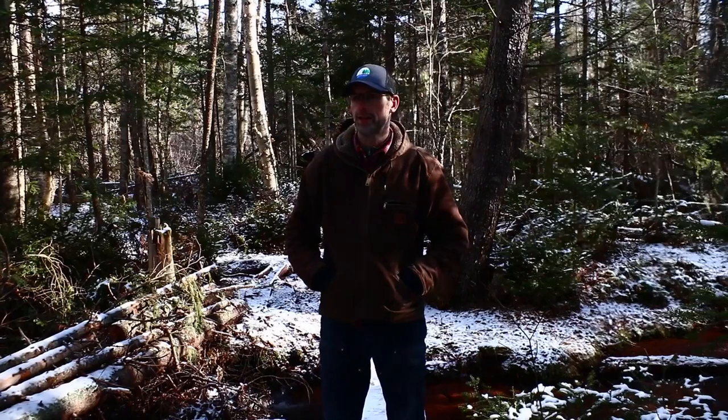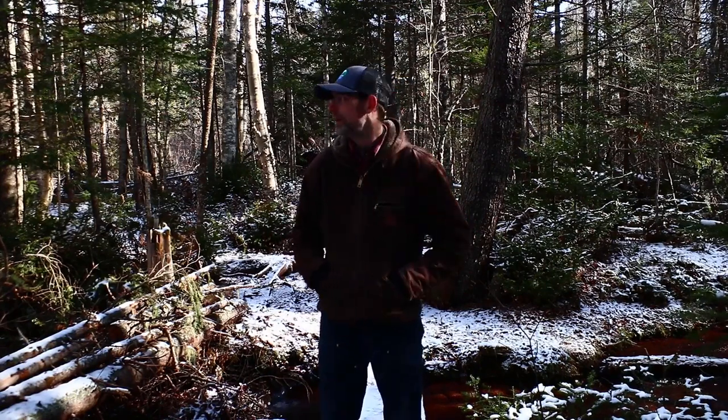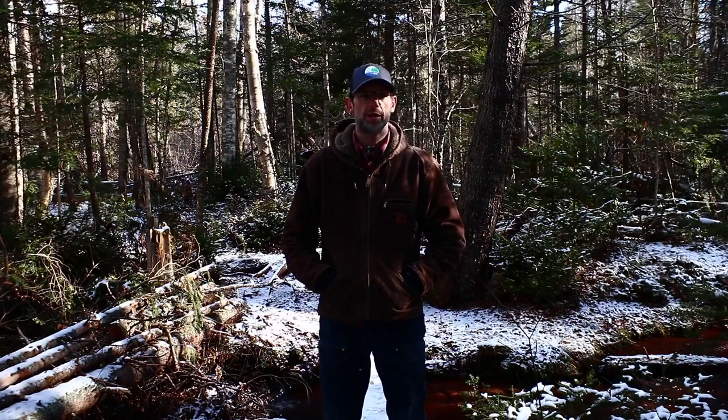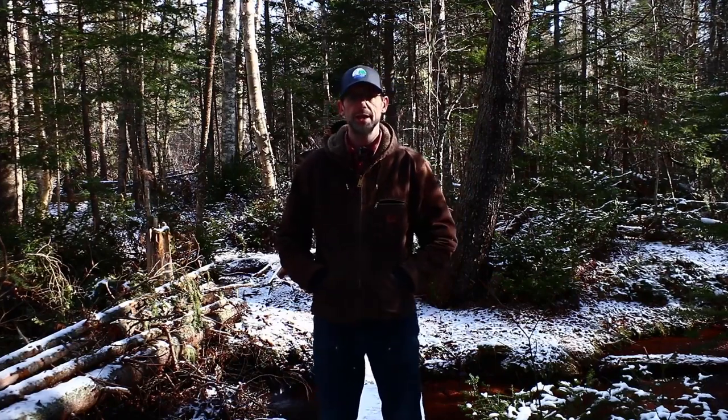Hey guys, how's it going? Welcome back to the cabin. Just out shooting a film today with an update for you guys. I put a little note up on the community channel to see if anybody would be interested in seeing that. So I figured I'd give you a little walk around. I'm right now down at the bottom of the stream and it's a beautiful day out. It's about zero degrees, so a bit chilly, but I'm out for the night. I've been so busy at the other site that I kind of neglected this cabin a little bit. So let's take a walk up and take a look at what's going on.